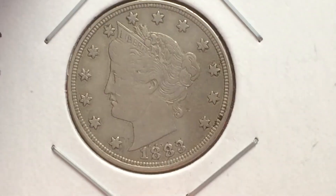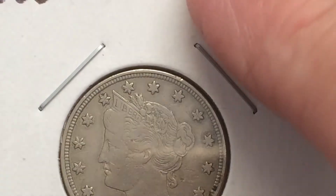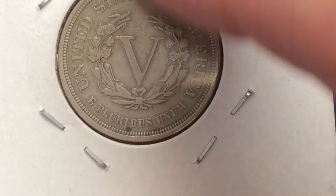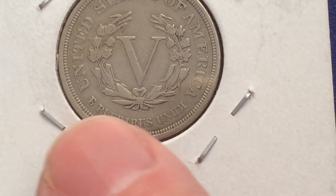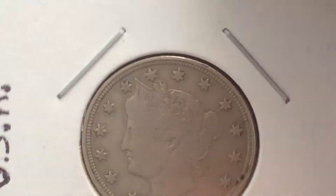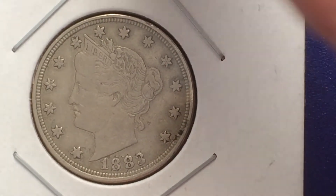It's good. Like I said, 1883 V nickel. I should have showed you on the other side where it says 'no cents' — well, it doesn't say 'no cents,' but usually the V nickel will say 'cents' down at the bottom. This is the one they used to gold-plate to sucker folks into thinking it was a $5 gold coin.